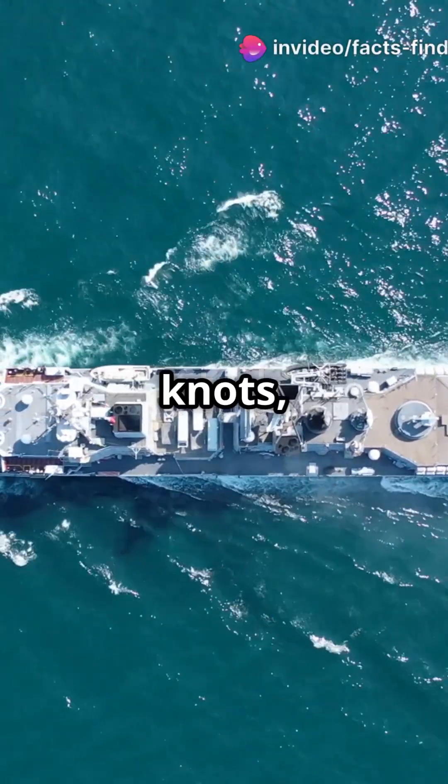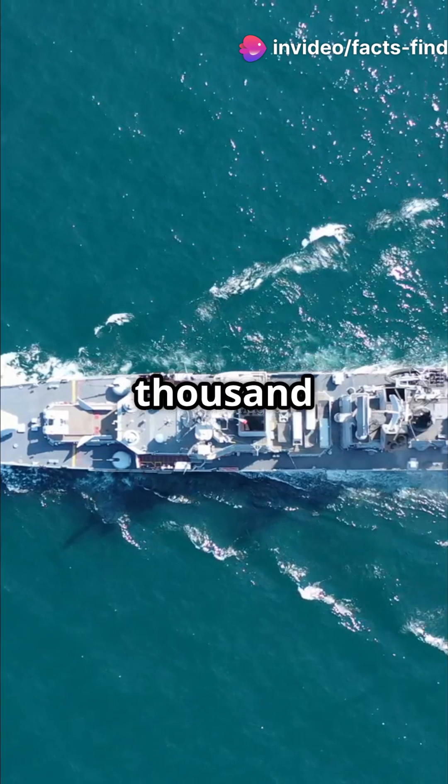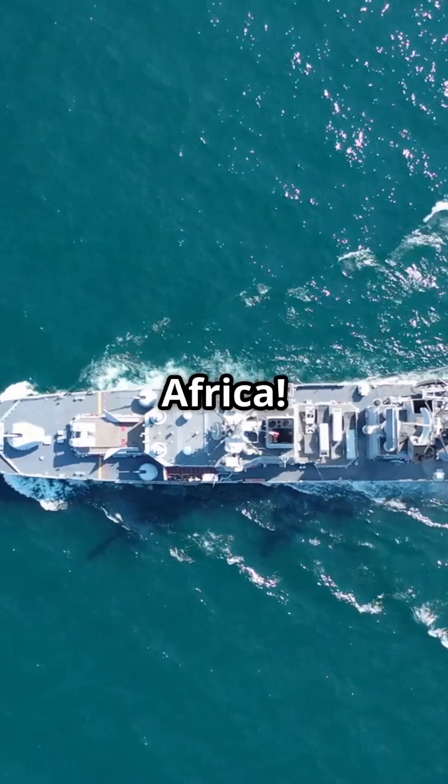With a maximum speed of 28 knots, INS Vikrant is equipped to cover vast distances — up to 7,500 nautical miles without refueling. That's enough to patrol from India to South Africa.